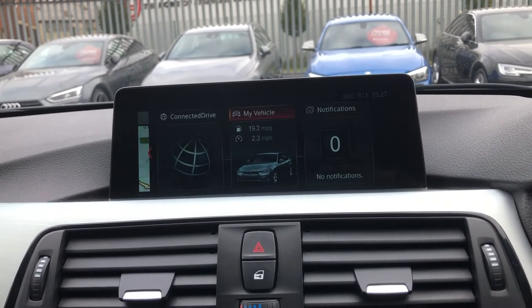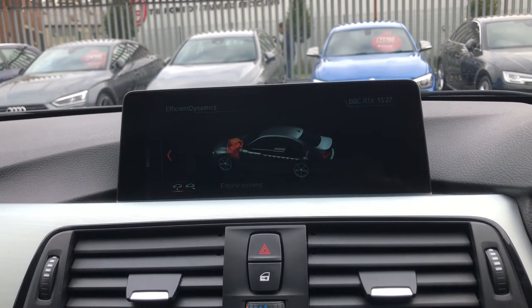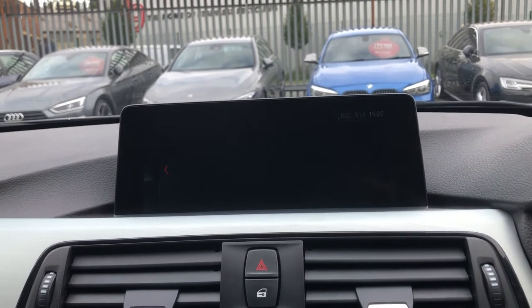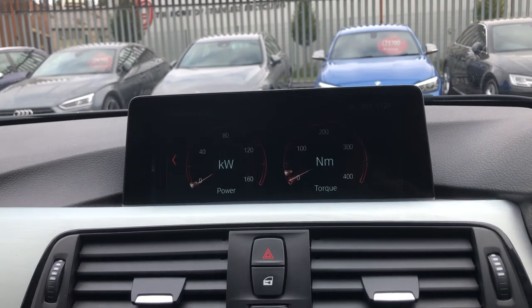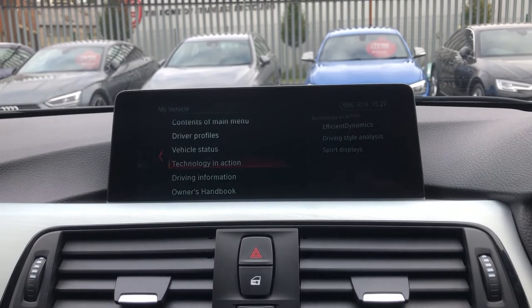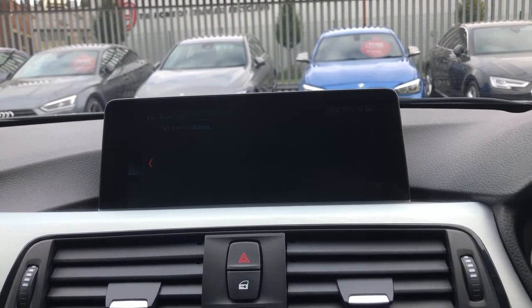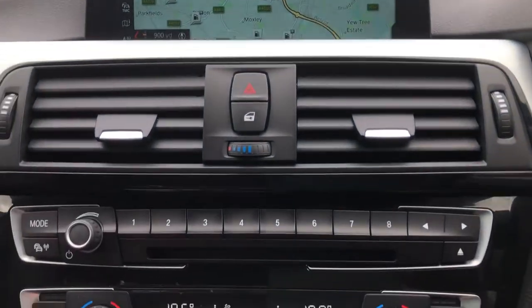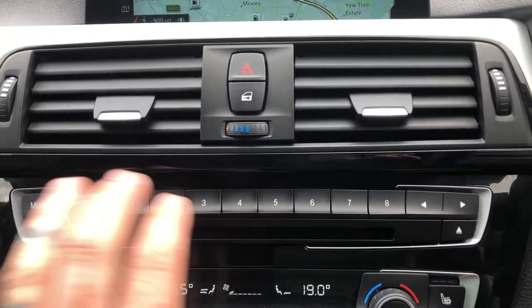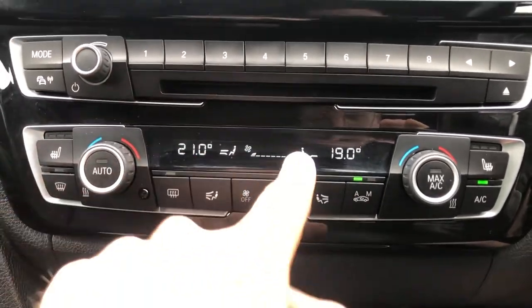Going back to My Vehicle, you can go into Technology in Action and see the Efficient Dynamics — how the car's running, fuel consumption figures, and you can pull up the sports displays which, if you dip the throttle, show very responsive kilowatt power and Newton metres of torque readings. Moving down: central locking, hazard lights, air con vents, CD/DVD, manual track changer, dual zone air con.